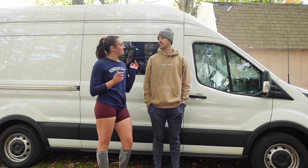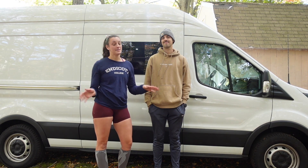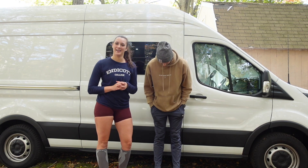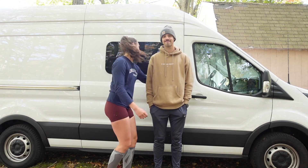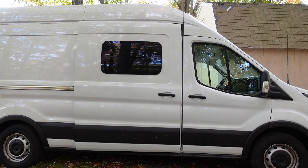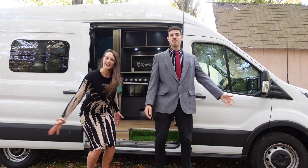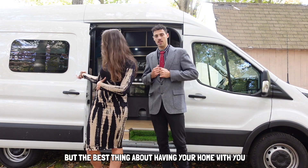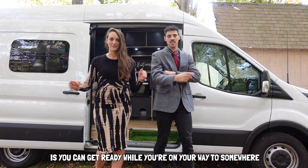I just got back from my run and Jay just finished doing some little projects — it's been a busy day. But it's time for our friend's wedding, so we need to look a little better than this. Tada — that's much better! I'm not fully ready yet, but the best thing about having your home with you is you can get ready while you're on your way somewhere.